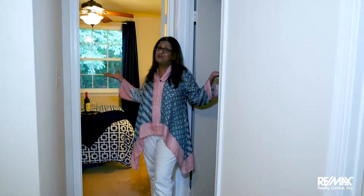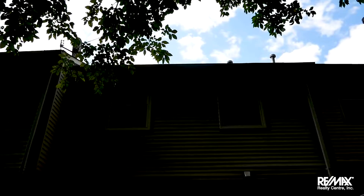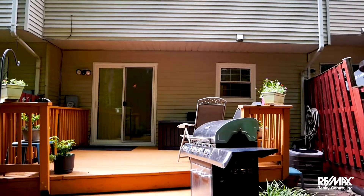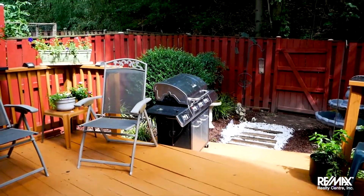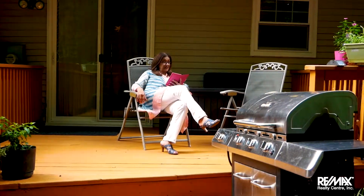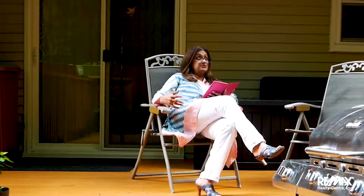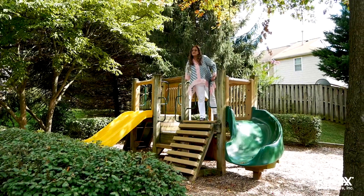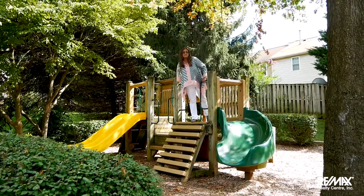Two extra bedrooms for your family and friends. Don't tell anyone — this is where you can sit down and read your book in privacy in this beautiful, serene backyard. Just because you're buying a house doesn't mean you're too old to play in the playground.